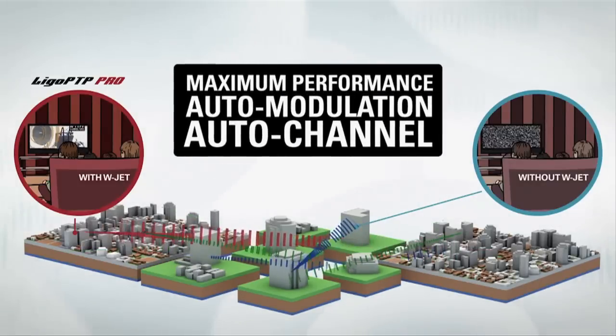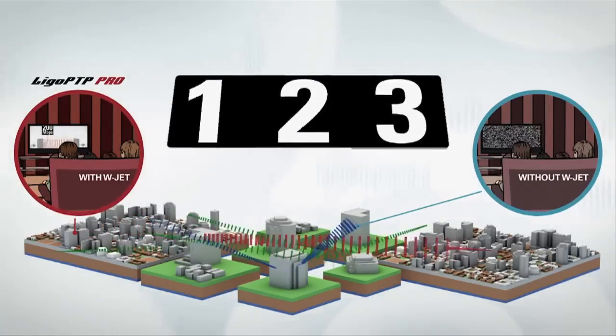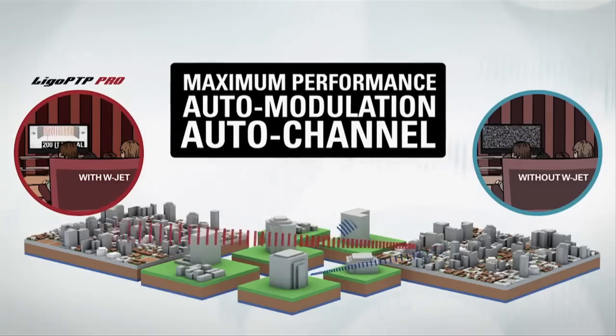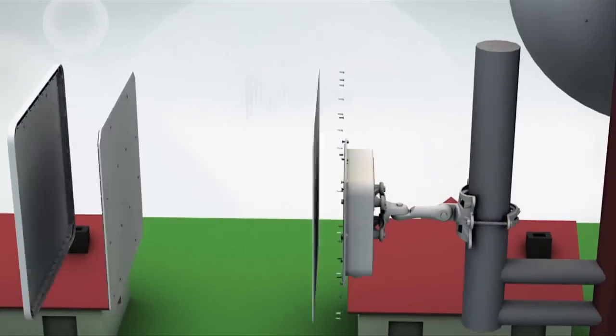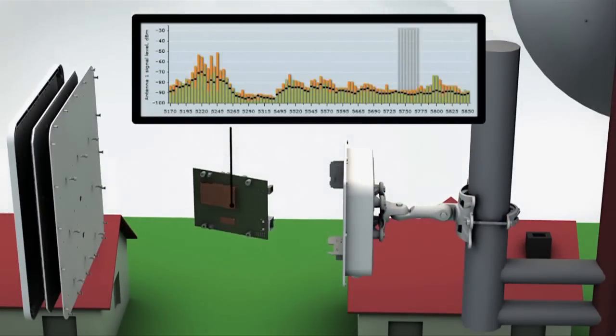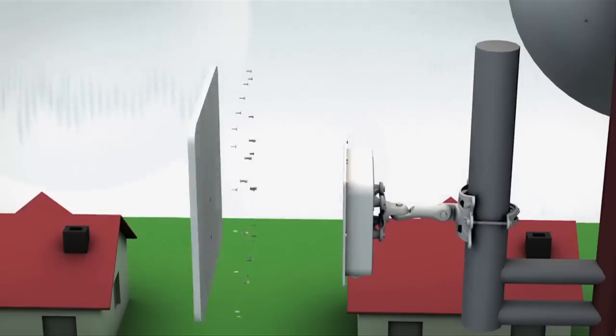Auto modulation and auto channel functionality make the deployment of the link as easy as one, two, three — allowing quick optimization of the link during installation for maximum performance. LigoWave PTP equipment also has an integrated spectrum analyzer which shows real-time noise levels in the unlicensed 5 GHz band, allowing selection of the best channel for your operation.